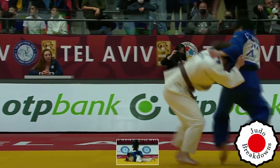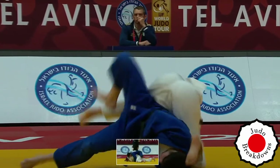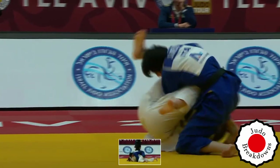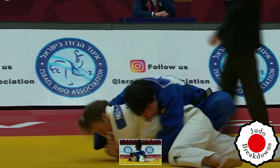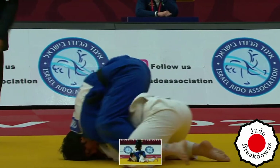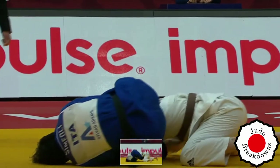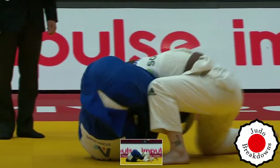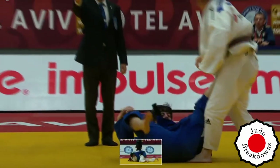A high back grip now by Nadia into a Harai of sorts. And once again Adelina is going for the Jujugatame, but this time doesn't have the leg over the belly, so Nadia is able to get out of it. And now it looks like Nadia is also going for that armbar. But we're getting a Mate.